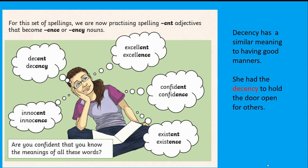For this set of spellings we are practising '-ent' adjectives that become '-ence' nouns. The suffix goes at the end of the root word. So: 'decent' becomes 'decency', 'excellent' becomes 'excellence', 'confident' becomes 'confidence', 'existent' becomes 'existence', and 'innocent' becomes 'innocence'.